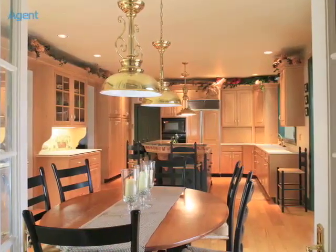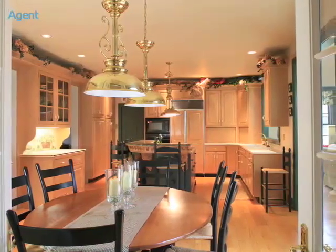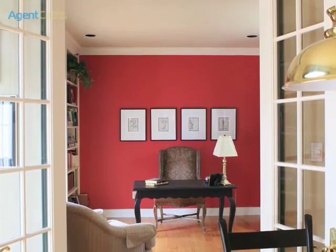The custom-crafted eat-in kitchen has plenty of cabinetry, granite countertops, and a large center island. French doors connect the kitchen to a private study.